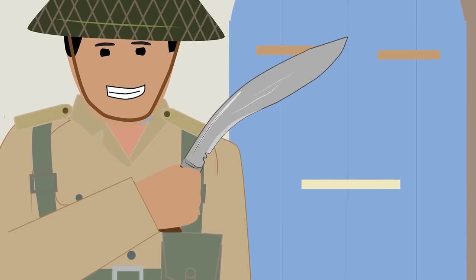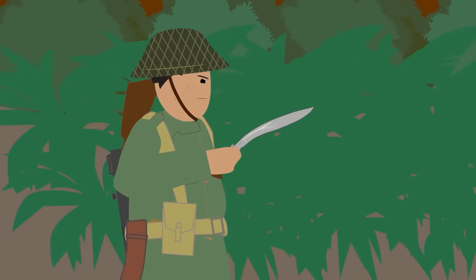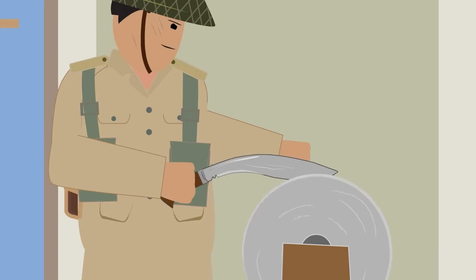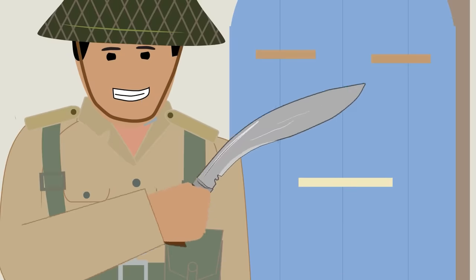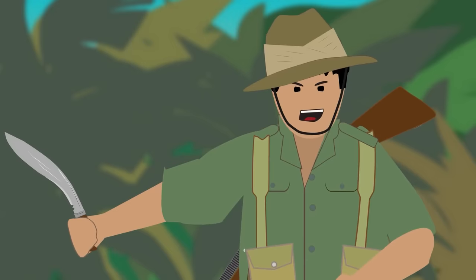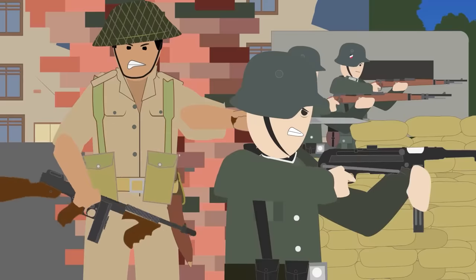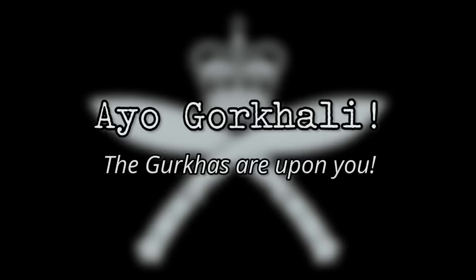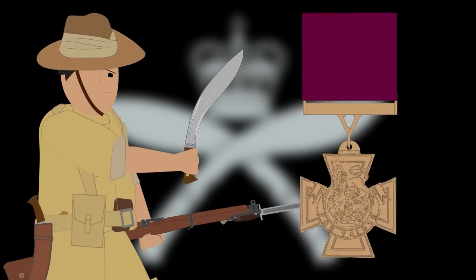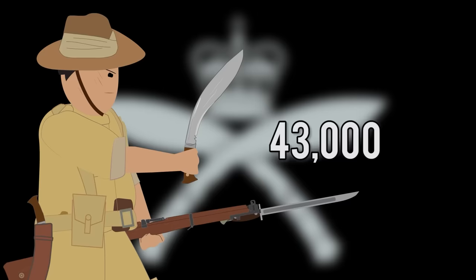Gurkhas were very skillful with their Kukris and were known to have inflicted severe damage in close combat using only these knives, giving the Kukri an almost mythical status. One of the most famous Kukri legends was that a Gurkha had to spill blood every time he took out his Kukri from its scabbard — so if he took it out just to show someone, he would have to cut at least his thumb in order to respect the tradition. The Gurkhas proved to be fearless and ruthless warriors in combat, never questioning orders and always fighting vigorously. Their attack was always followed by the battle cry Ayo Gurkhali — meaning 'the Gurkhas are upon you.' Twelve Gurkhas were awarded the Victoria Cross for gallantry during the war, and more than 43,000 Gurkhas lost their lives fighting alongside the British Army during World War II.